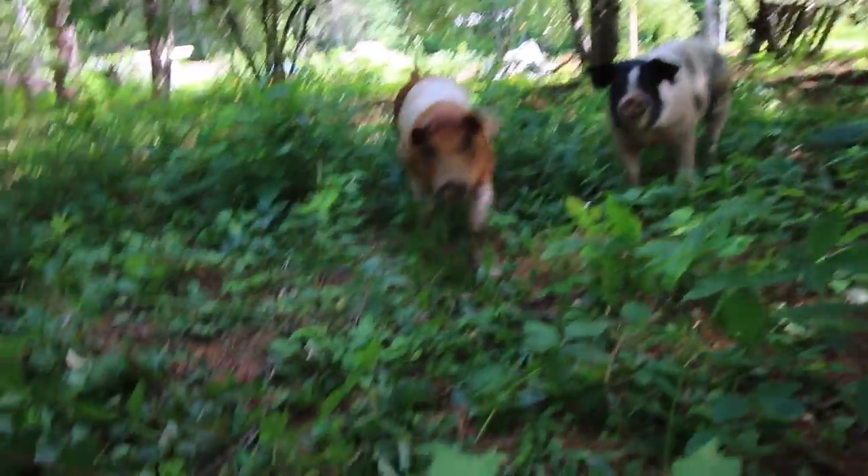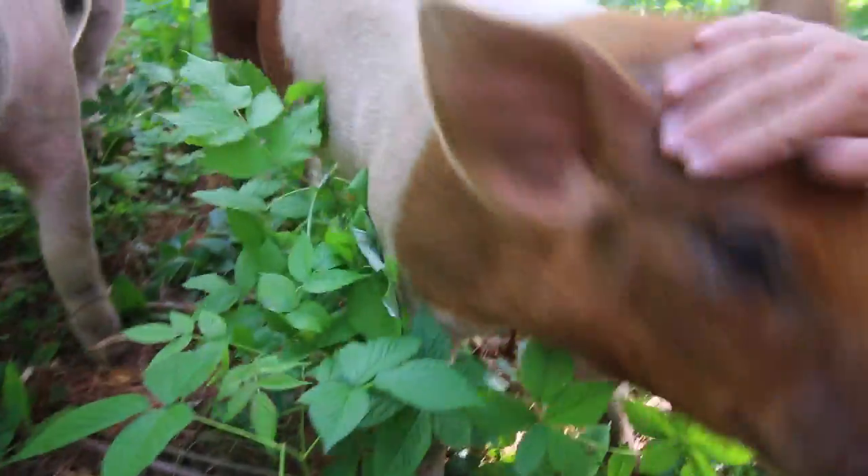Let's run with the pigs! We can't even keep up, they're having so much fun! You enjoying your pasture? I think you are. You like your pasture, don't you?